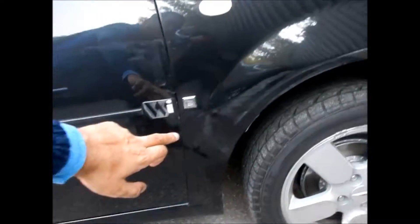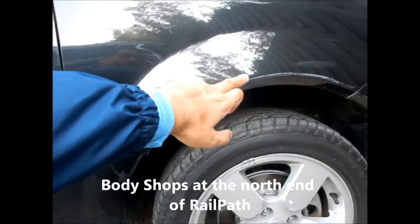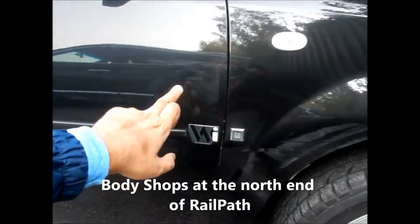Hi, we're just here at the auto body shop. As you can see down here, my car had some scratches. I was involved in a hit and run at a traffic light.